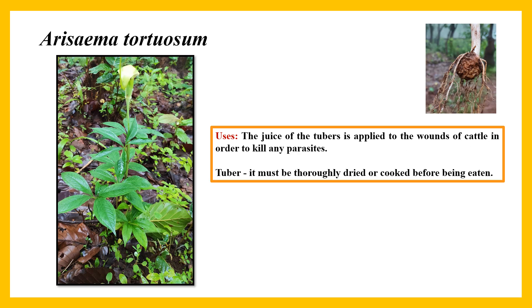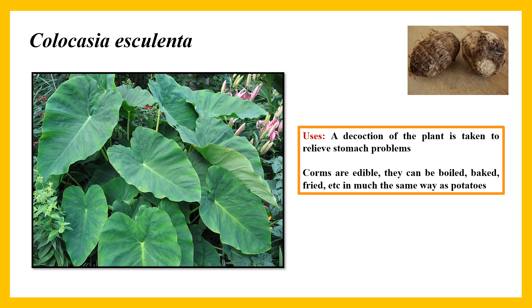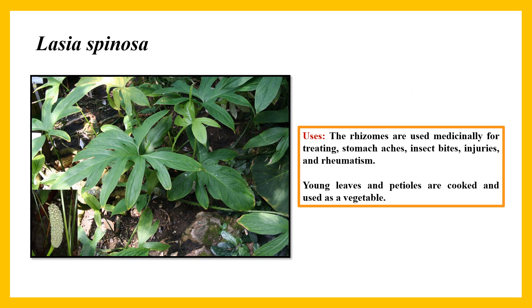Arisaema tortuosum: the juice of the tuber is applied to wounds of cattle in order to kill any parasites. It must be thoroughly dried or cooked before being eaten. Colocasia esculenta: decoction of the plant is taken to relieve stomach problems. Corms are edible and can be boiled, baked, or fried in much the same way as potatoes, and are used as a vegetable.